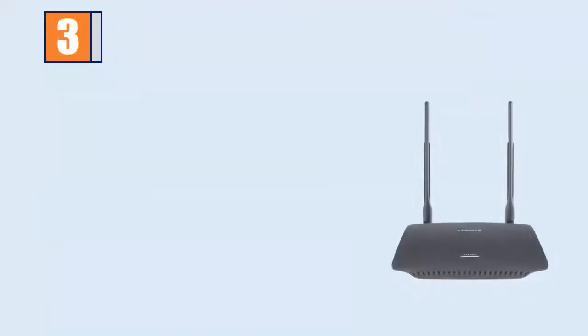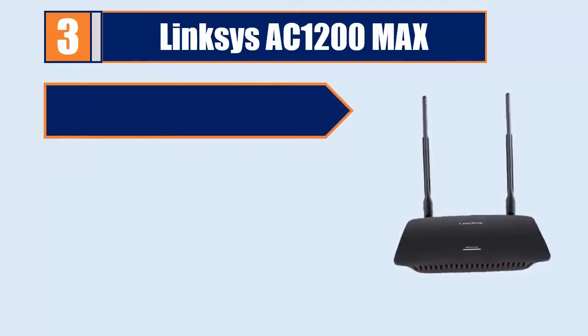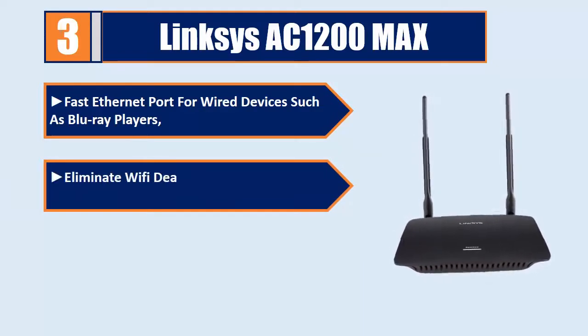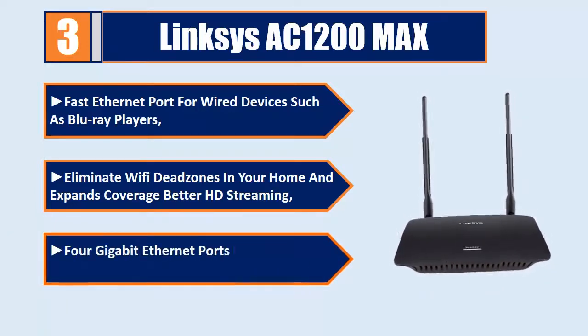Number 3: Linksys AC1200 Max. Features a fast Ethernet port for wired devices such as Blu-Ray players. Eliminates Wi-Fi dead zones in your home and expands coverage for better HD streaming. Includes 4 Gigabit Ethernet ports for wired devices such as Blu-Ray players.